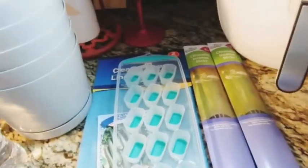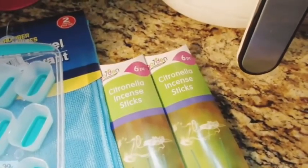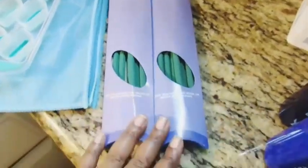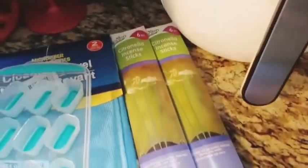I got some citronella incense sticks for my mom — the Garden Collection, six in a pack. She uses these outside whenever she's gardening, and she loves them. They do work because she says the mosquitoes don't even come near her garden. I definitely recommend picking some of these up.